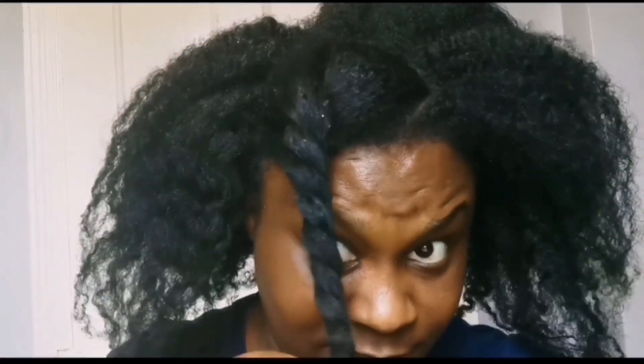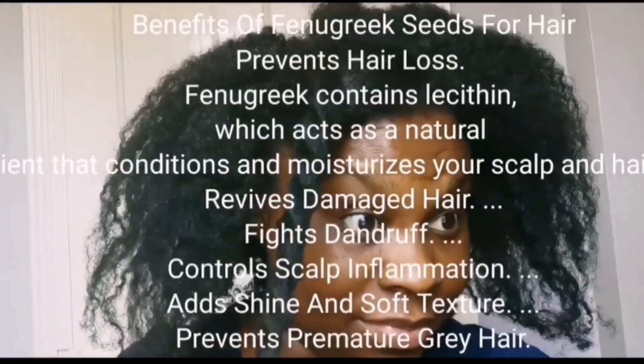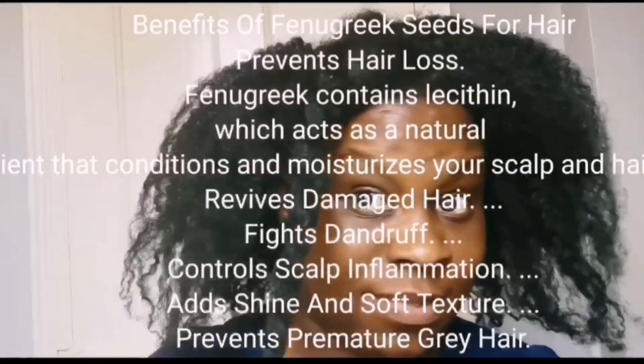The next benefit I really love is for the scalp. I've got itchy, dry scalp and a lot of people are asking what to use for that. Fenugreek is a really good ingredient — a light spritz like this, or a mask with fenugreek, is able to calm down the scalp. Fenugreek also helps with treatment of hair loss, such as alopecia or tension-related hair loss. Applying some fenugreek will help to reduce that amount of hair loss.